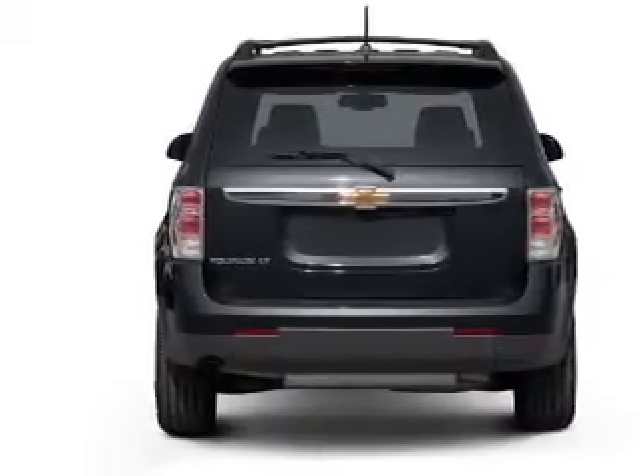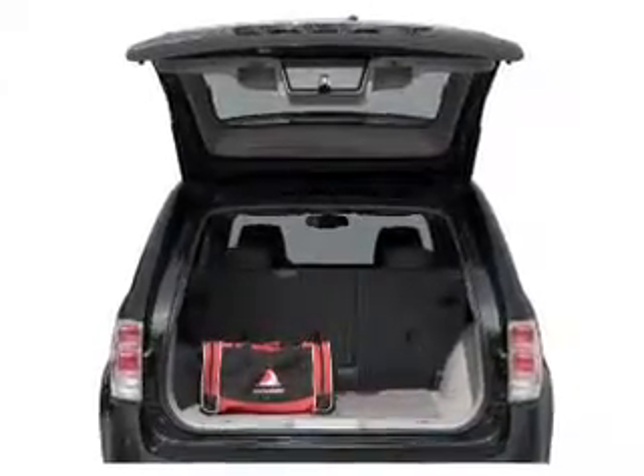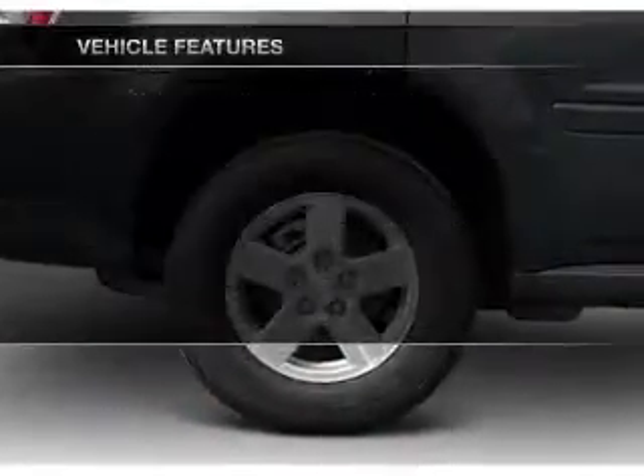Premium wheels give a more luxurious look. The anti-lock braking system will help deliver you safely to your destination. And with these notable features, you won't want to miss out on the opportunity to own this amazing ride.